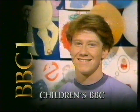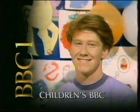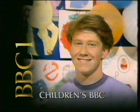Starting in a couple of minutes over on BBC One, Children's BBC with Simon Parkin at the helm, getting off to a lively start with Play Days.